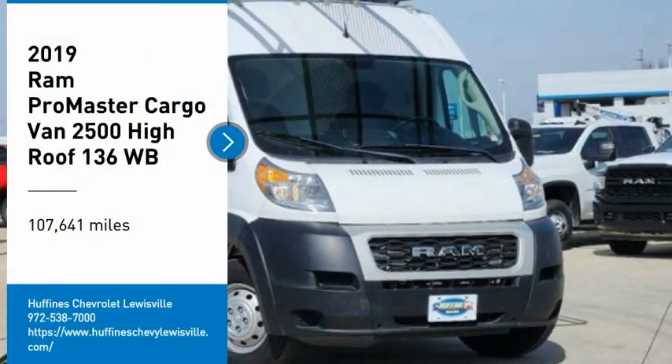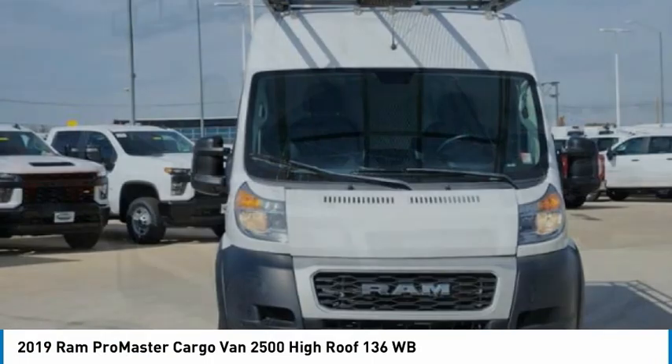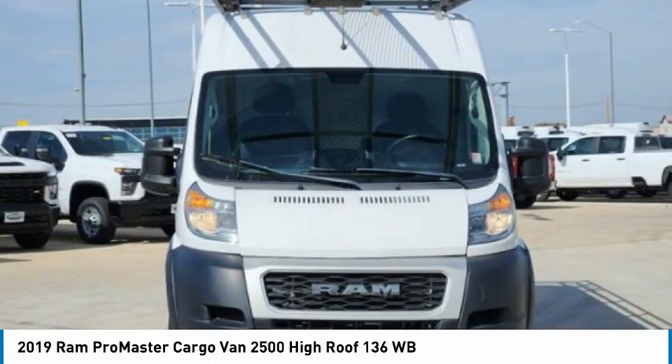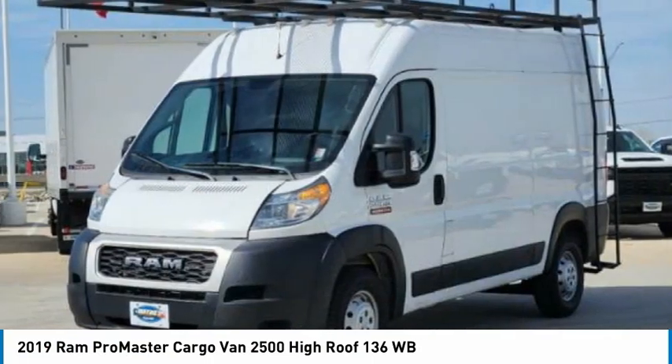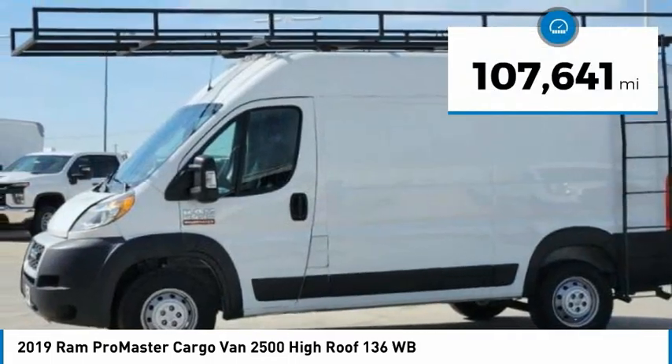We are pleased to show you the 2019 ProMaster. Ram ProMaster provides superior on-the-job performance while helping your business carry more to more places. This vehicle has less than 110,000 miles.